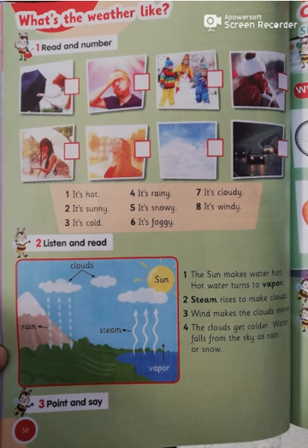Okay, let's read exercise number one. Can you guess what's the weather like in each picture? It's windy. Number two: it's hot. The next picture: it's snowy. The next: it's cold. The next: it's rainy. The next: it's sunny. And the next: it's cloudy. And the last one: it's cloudy. Excellent.